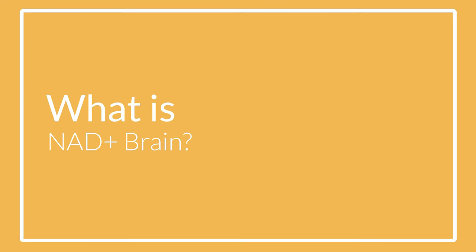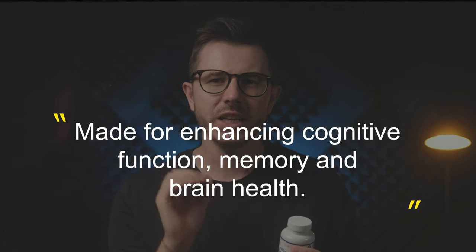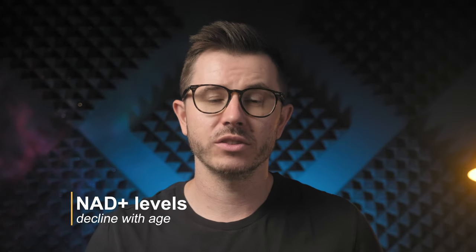So what exactly is NAD Plus Brain? This supplement was specifically formulated to enhance cognitive function, memory and overall brain health. What really sets it apart is its focus on boosting NAD Plus, a core enzyme that is crucial for cellular health and energy production. NAD Plus levels naturally decline as we age, which can impact everything from our energy levels to our cognitive function. That is where NAD Plus Brain comes in — it is designed to replenish these levels and support your brain in staying as sharp as ever.